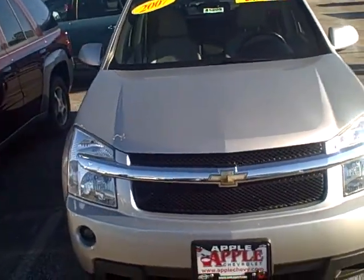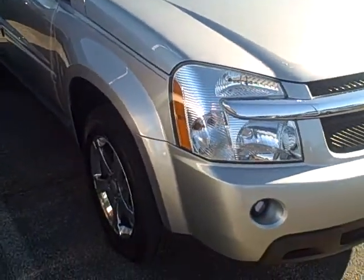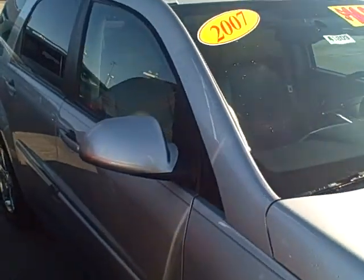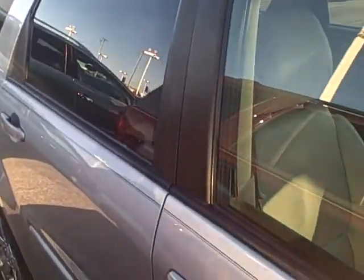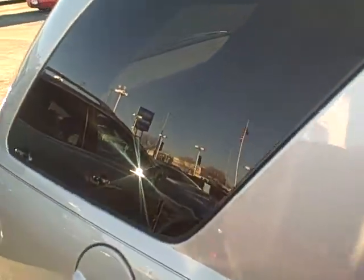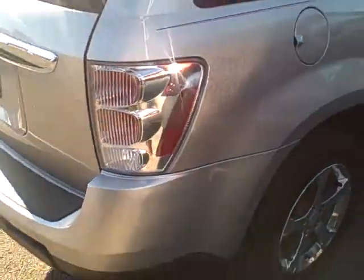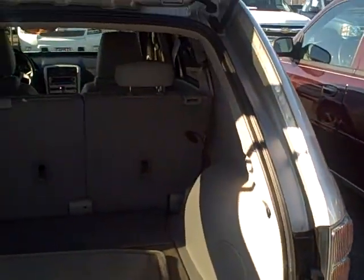Nice vehicle. Very clean. Got some old wheels on it. Sunroof. I'll just show you a few things on it, and you can just let me know when you can come in to drive it. I don't know if you're familiar with the Equinox, so I'll just open her up.